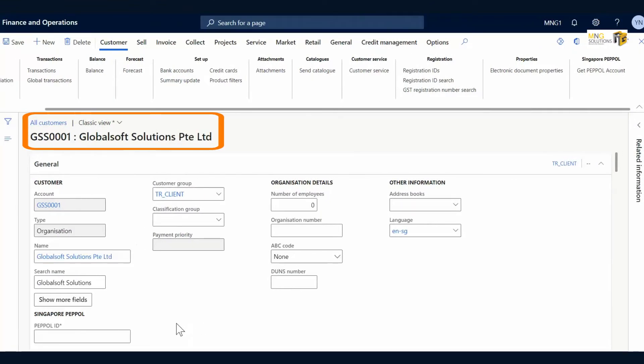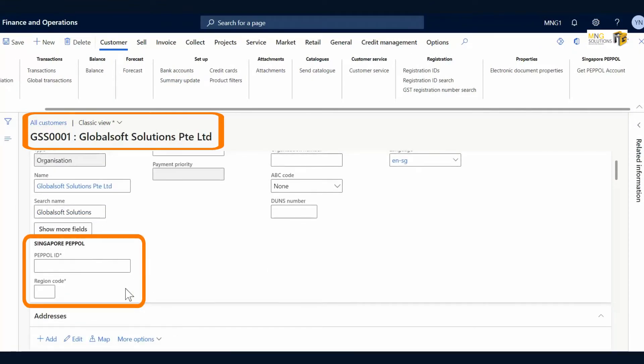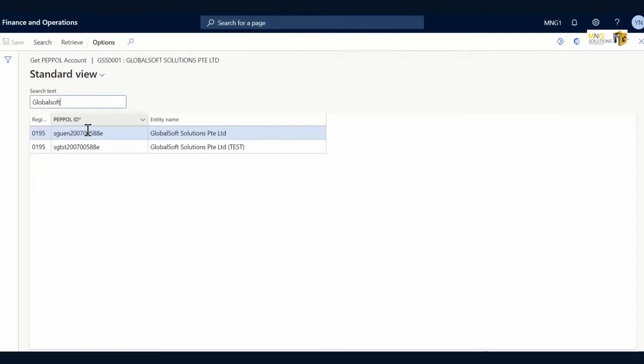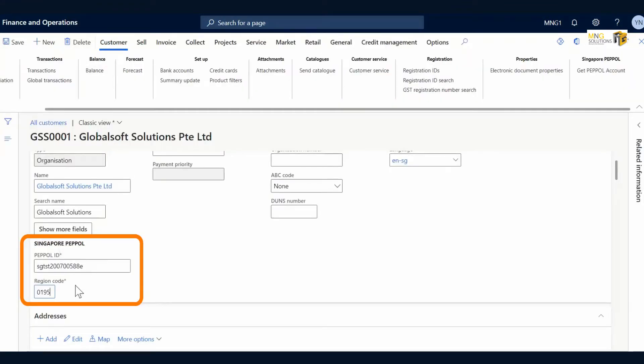In this demonstration, the accounts receivable user from MNG Solutions has created a new customer record for GlobalSoft Solutions Private Limited. The user will search for the customer's Pebble ID in the e-invoicing network. The system will list all customers with entity names containing the keyword GlobalSoft, and the user then selects the correct entity from the list. The system will fill up the Pebble ID information in the customer's record.